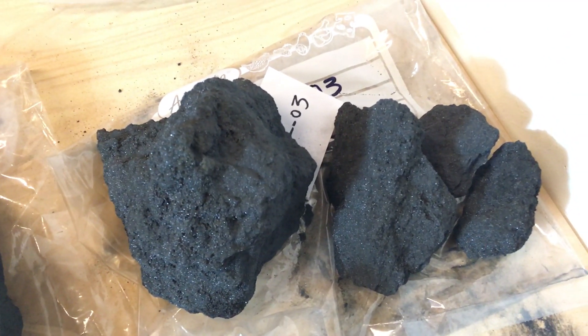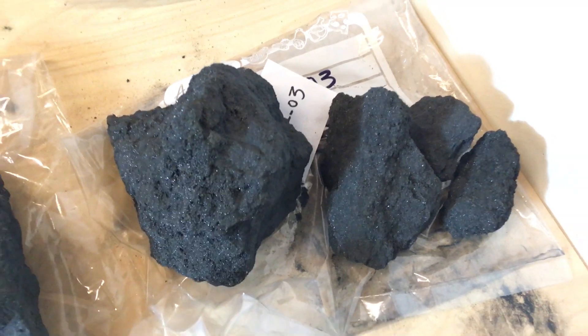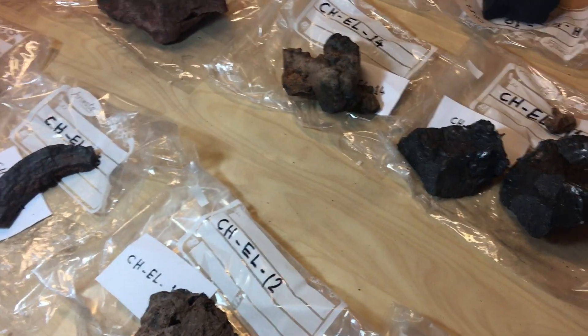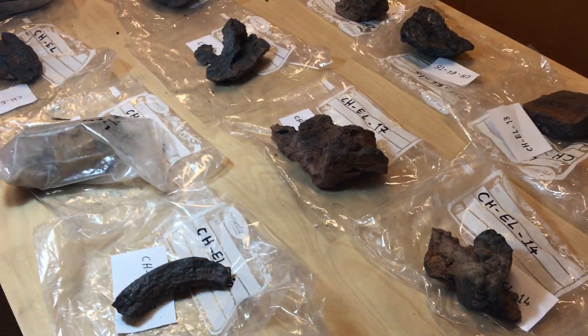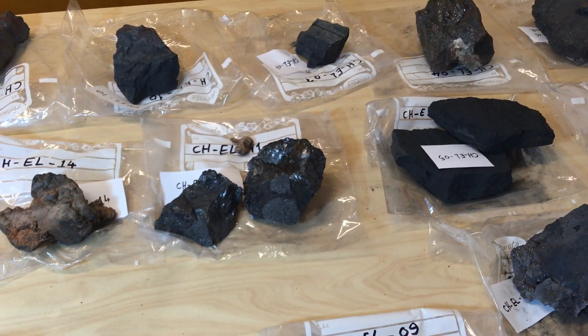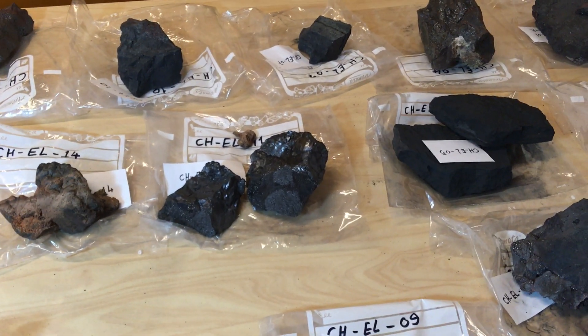That's our El Laco collection and we will start working with it very soon. I'm going to send this video to some friends in case they're interested in getting some samples. Thank you to Noor for helping me, and goodbye — thanks for your interest.